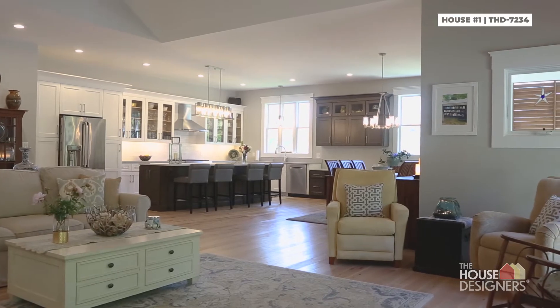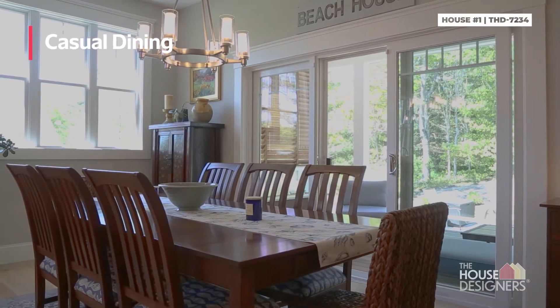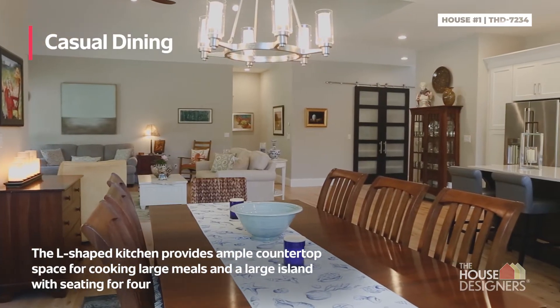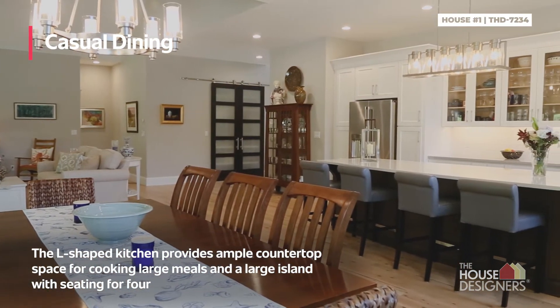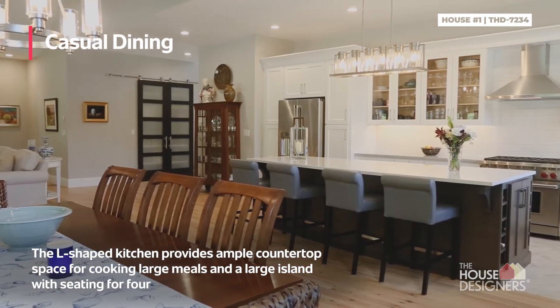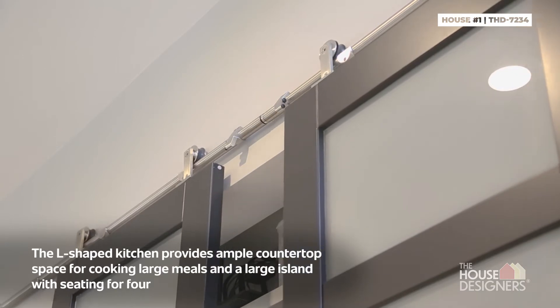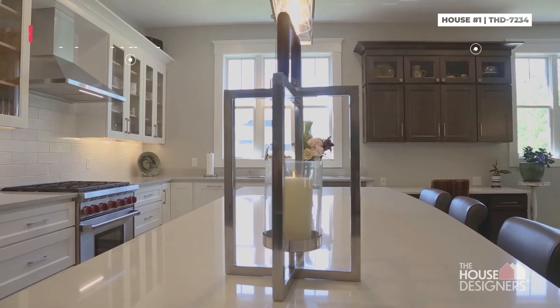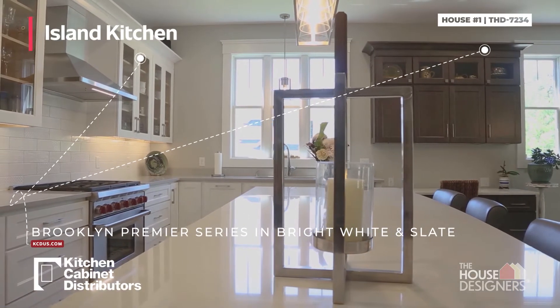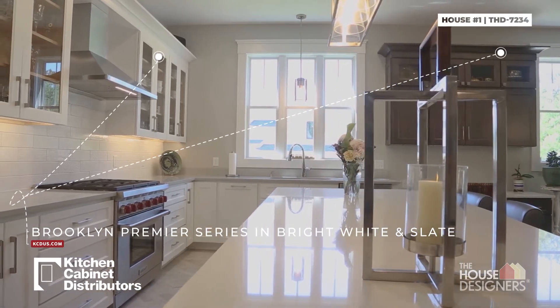Some of the favorite things in this plan were the high ceilings and the open concept. It let us go with some of the more modern design trends like shiplap, large 10-foot islands, bigger windows, French doors, eight-foot doors, and some nice barn door features. So I think it gave it a modern farmhouse look.